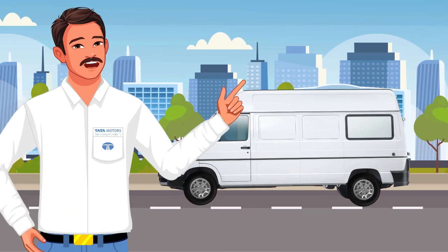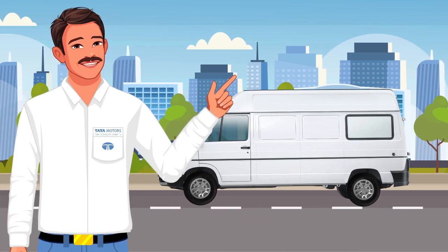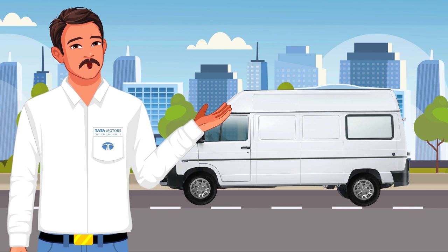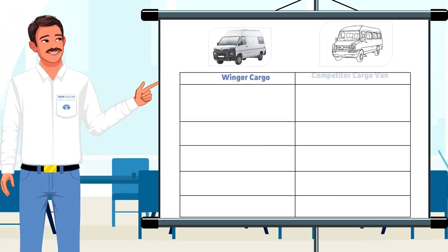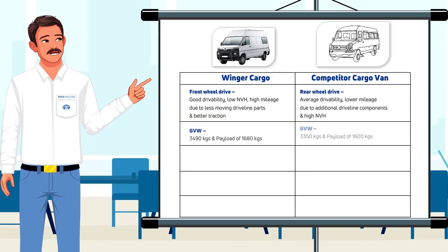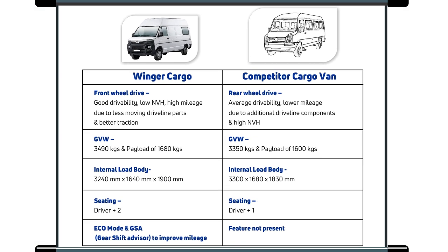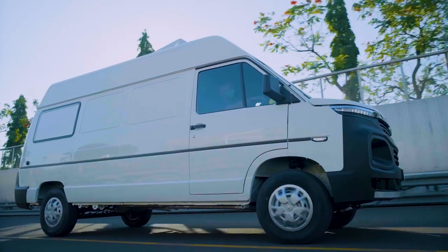Still thinking whether the Winger Cargo is the best choice to deliver goods in style? Well, I have something here to show you which will leave no room for doubt. Whether it's engine power, load capacity, or even comfort, the Winger Cargo performs better on all road conditions. But where it scores most over any competitor is the front wheel drive advantage.